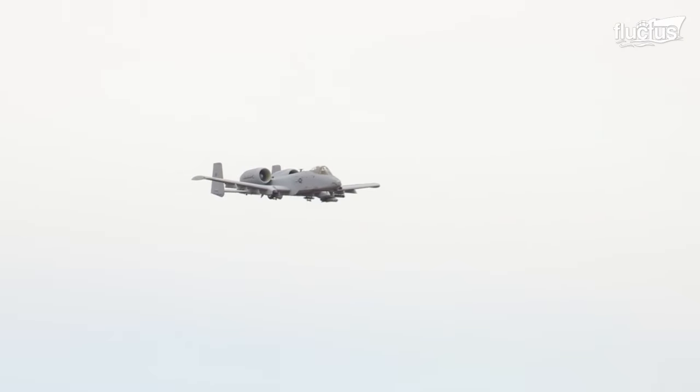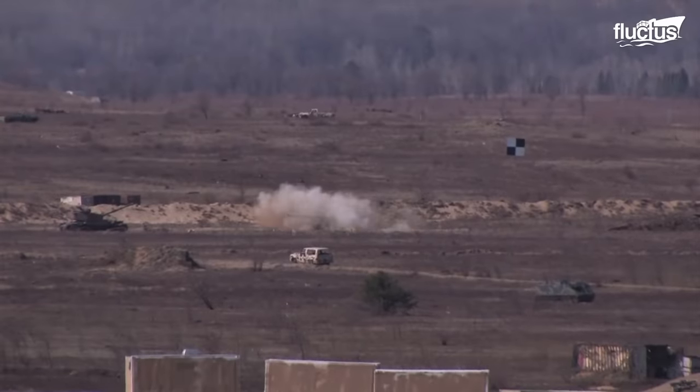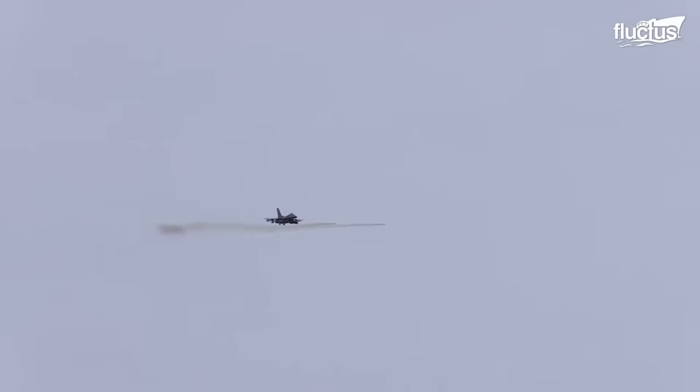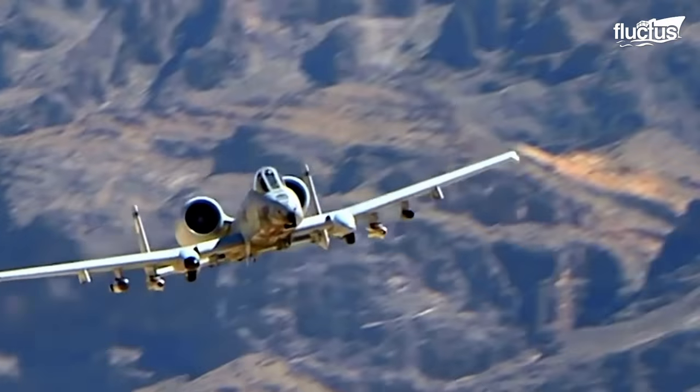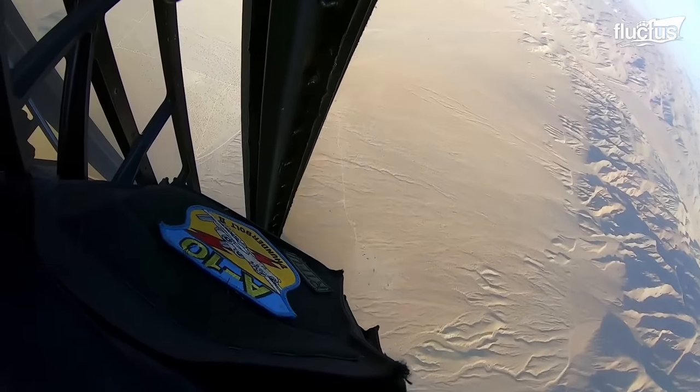Hello everyone and welcome back to the Fluctus Channel. Air power is crucial to any nation when it comes to waging war. Without it, you have lost a great part of your initiative.